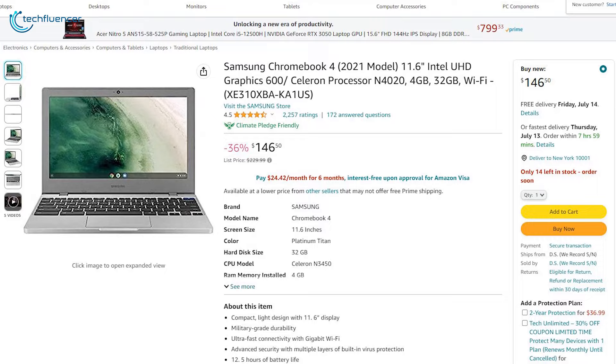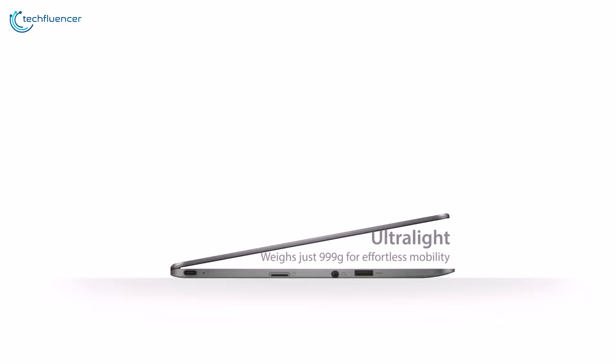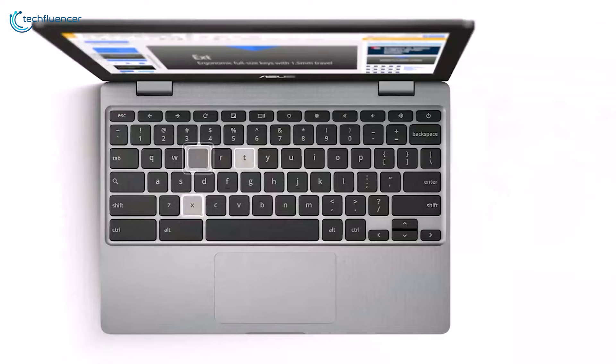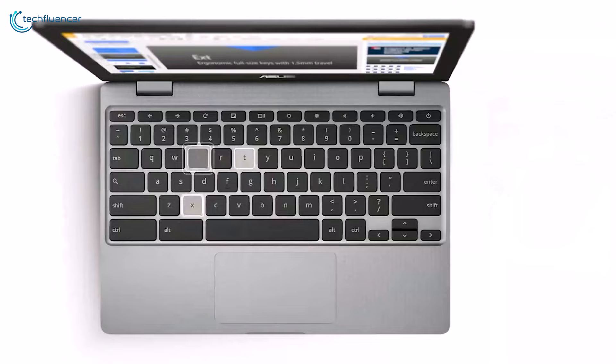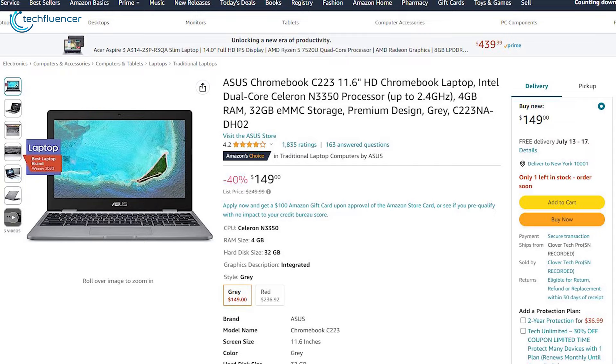We also have the Chromebook C223 from Asus. Its premium and sleek design is a standard choice for students who crave style and sophistication. Powered by Celeron N3350, 4GB of RAM, and 32GB of eMMC storage, it delivers seamless performance for all your tasks. The cool gray finish adds a touch of elegance, while the slim form factor makes it a breeze to carry. It's currently on sale at a whopping 40% discount, which is a no-brainer if you're considering a Chromebook.